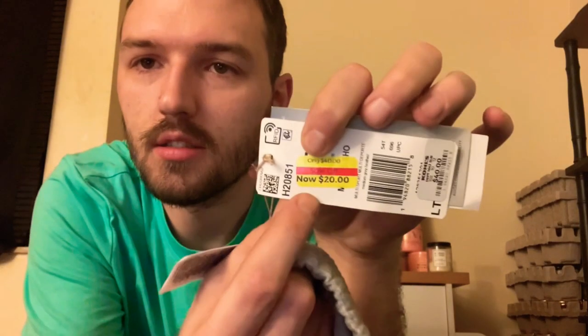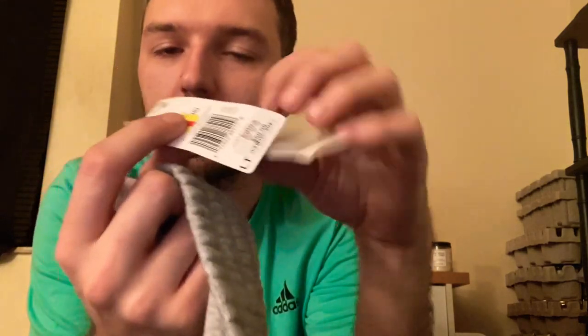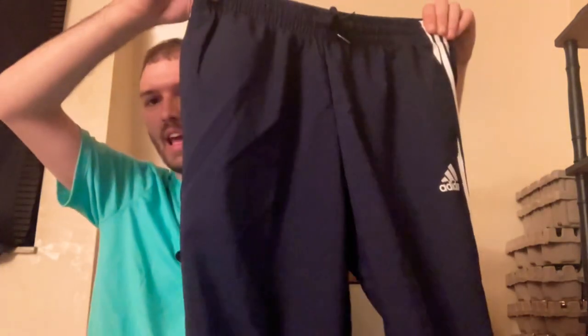Next up I have these Adidas shorts — I love these type of shorts. These ended up being originally $40, got marked down to $20, so I only spent $10 on them. It has strings on it; I love when shorts have strings. Then next up we have some Adidas pants — kind of blue and white, or maybe navy blue and white on camera. They're like jogger pants. These were originally $45, marked down to $24.75, and I only spent $12.32 on them.